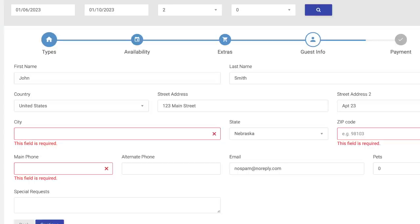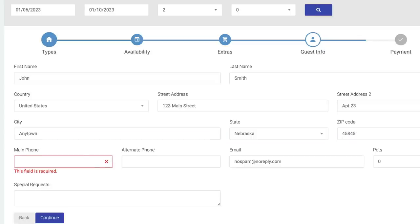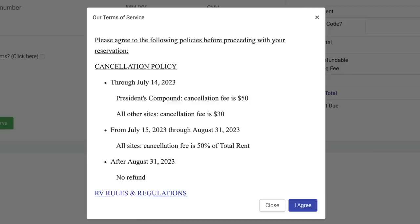If you miss a required field, it will be highlighted in red when you click continue. Enter or correct the error and click continue again. Once you have all your information entered correctly, you'll be presented with the terms of service.